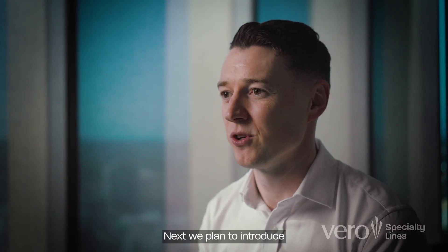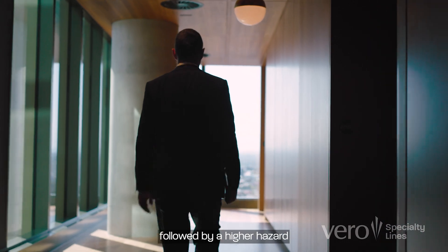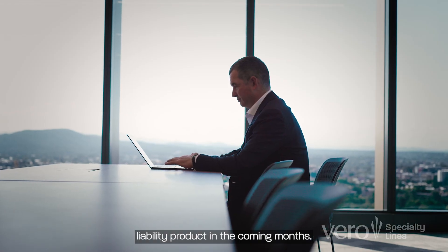Next, we plan to introduce a refreshed high hazard property proposition, followed by a high hazard liability product in the coming months.